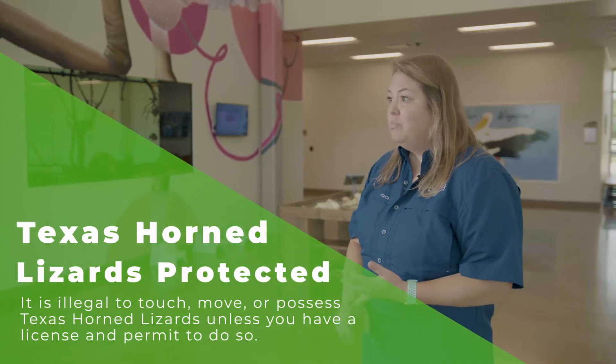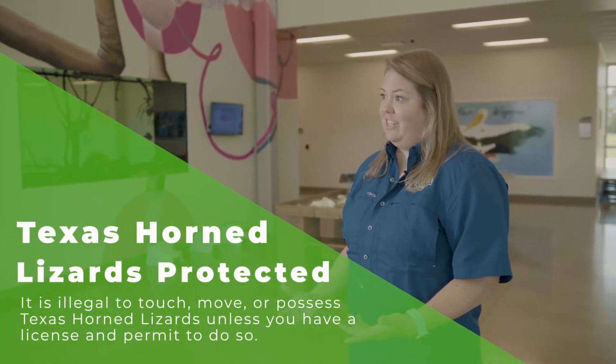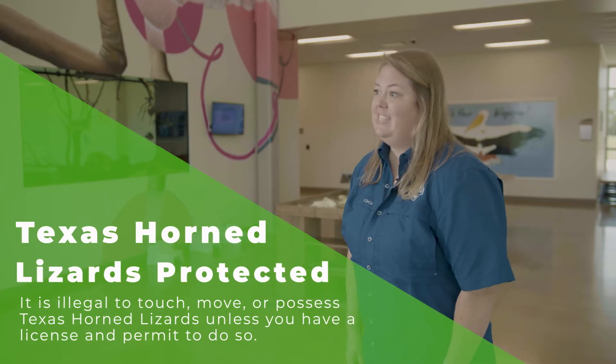In 1977, the state of Texas recognized that the Texas horned lizard population was in decline. So they were actually put on the threatened species list. And today they are protected — it is illegal to touch, move, or possess Texas horned lizards unless you have a license and a permit. There are several reasons that have all worked together to actually cause the decline of their population.